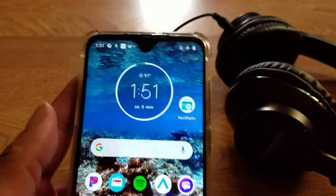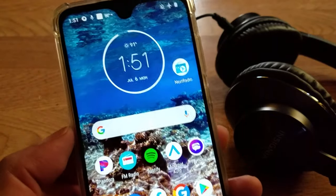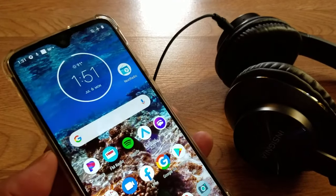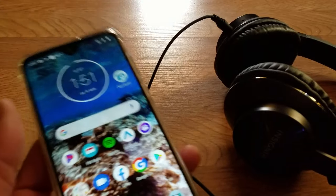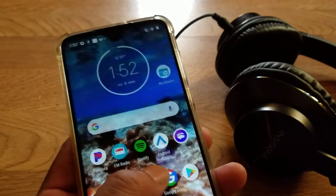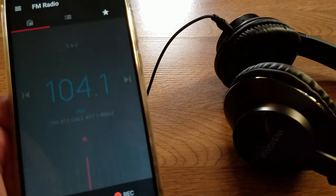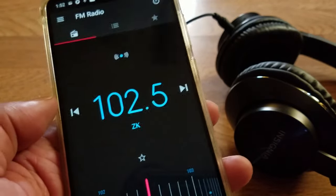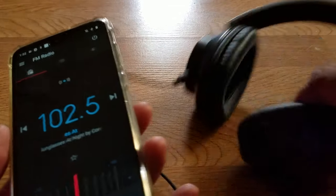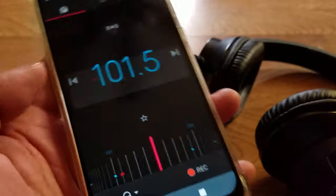I've got this Motorola G7 — shout out to the Moto G's. I'm in airplane mode: I can't call out, I have no data, I can't call and text, I can't get on social media, YouTube, nothing — unless you've got premium packages that allow offline downloads. But if I've got this app called the FM radio, let me open it up. I'm listening to local radio stations right across the city in my area.